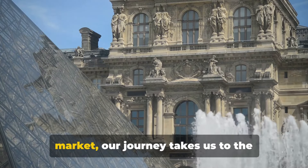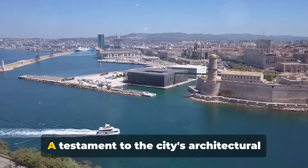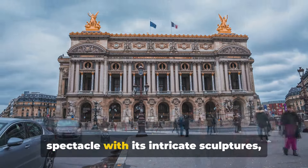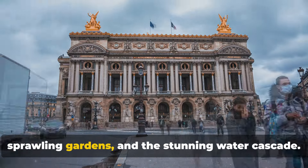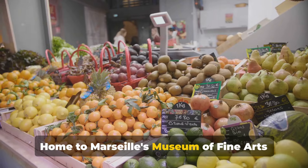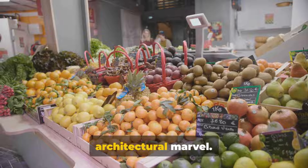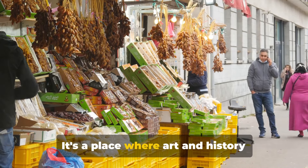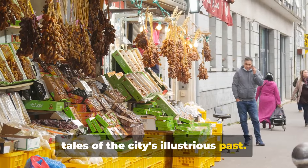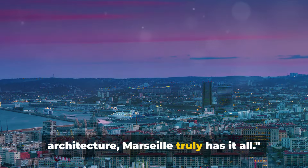Leaving the lively atmosphere of the market, our journey takes us to the grandeur of the Palais Longchamp. A testament to the city's architectural prowess, the palace is a magnificent spectacle with its intricate sculptures, sprawling gardens and a stunning water cascade. Home to Marseille's Museum of Fine Arts and Natural History Museum, the Palais Longchamp is more than just an architectural marvel — it's a place where art and history converge, where every corner whispers tales of the city's illustrious past.